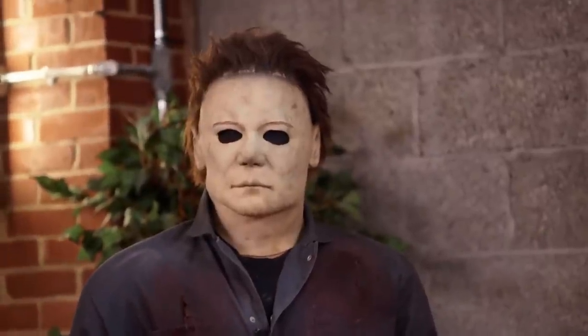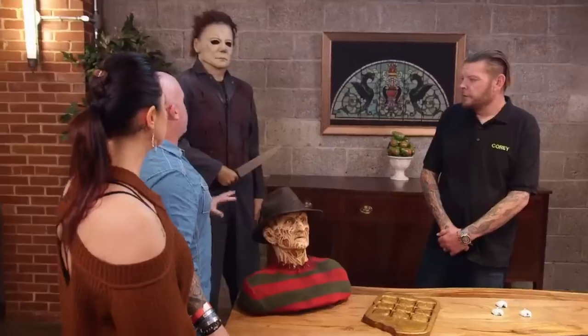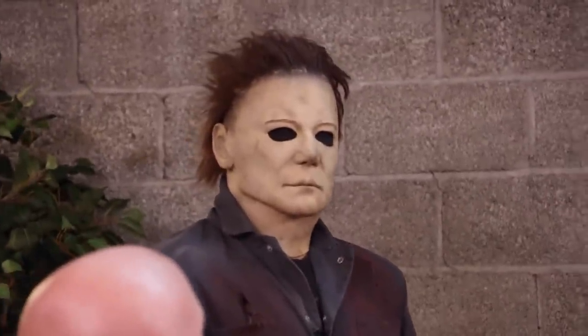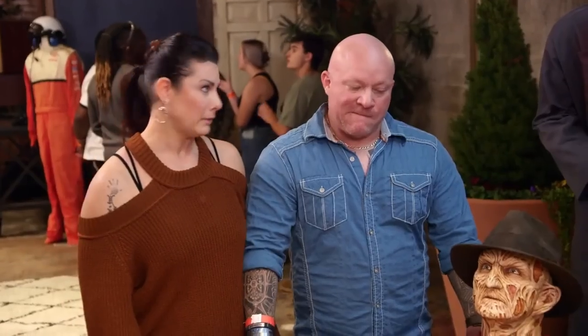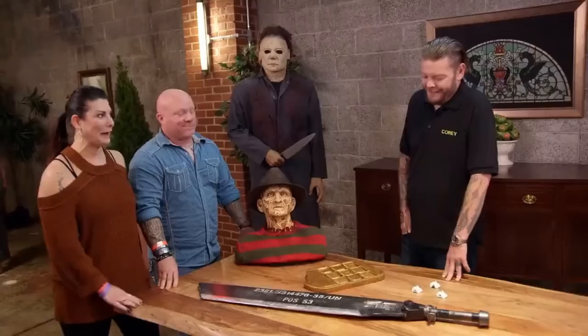Tell me about Michael Myers. There were two of those masks made for the movie. This specific mask is screen-matched on the screen. What makes you want to sell it? I live with it. If it scares you just walking up on it, how do you think I feel seeing it every day? I don't blame you.